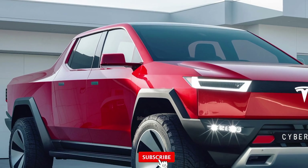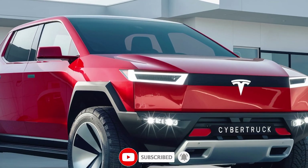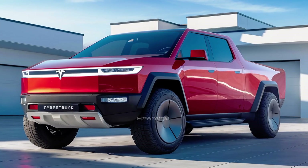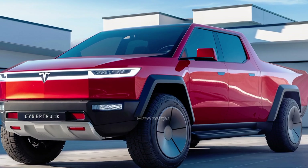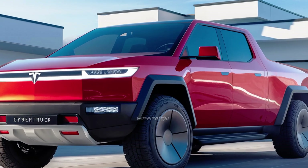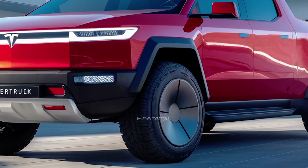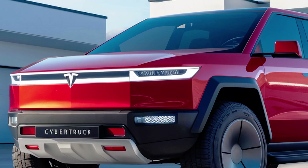The Cybertruck also incorporates Tesla's signature Autopilot and Full Self-Driving (FSD) capabilities, which are rapidly advancing. This means the truck is not only smart but also constantly improving through over-the-air software updates. Tesla is continuously working to enhance these features, making the driving experience safer and more intuitive every day.